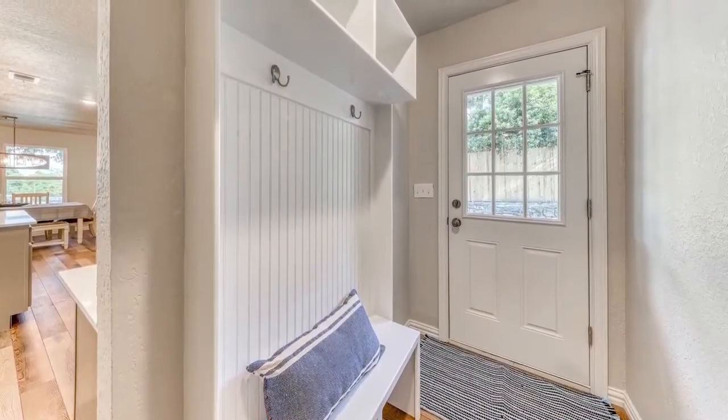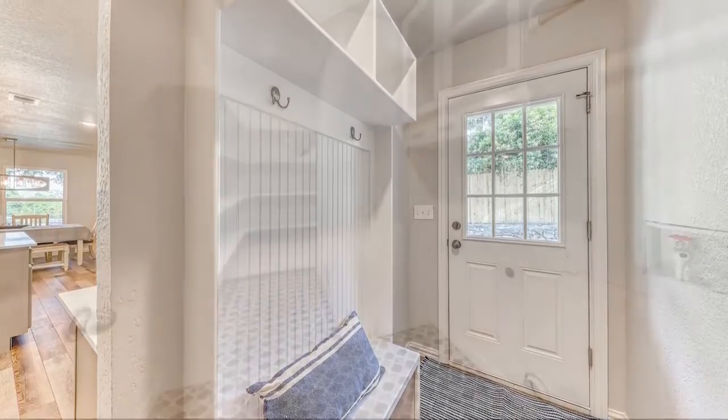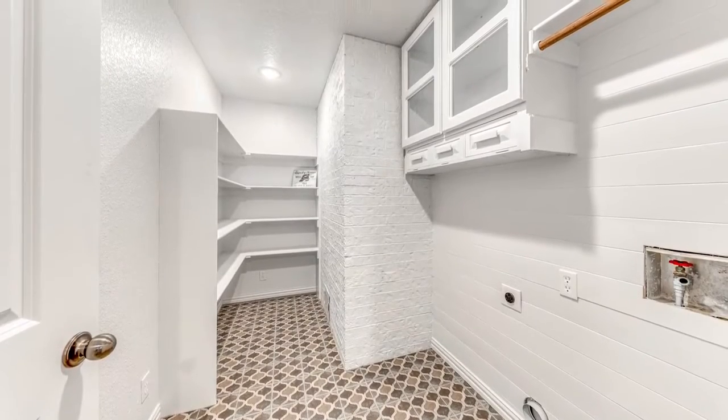This conveniently located side door walks you straight into a mudroom, perfect for an active family. Right across the way you'll find a spacious laundry room with walk-in pantry.